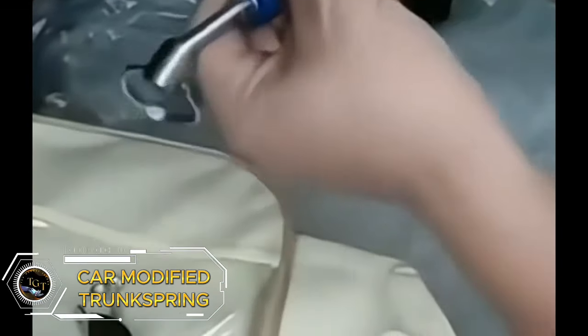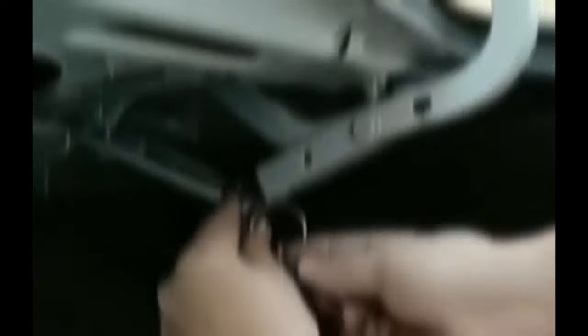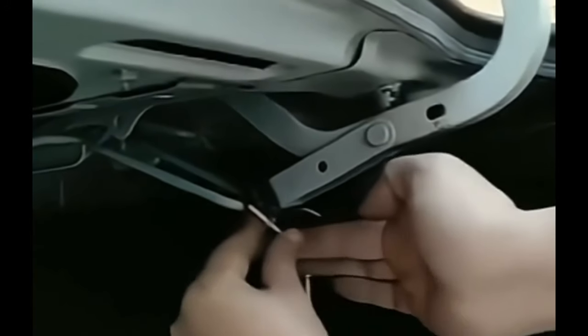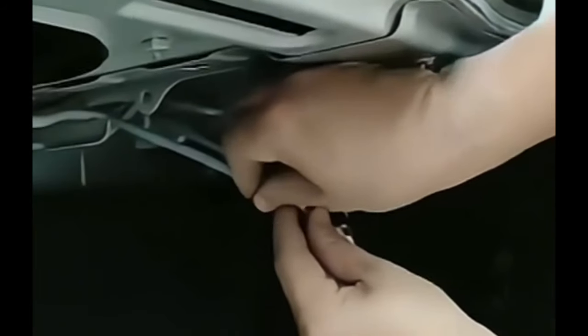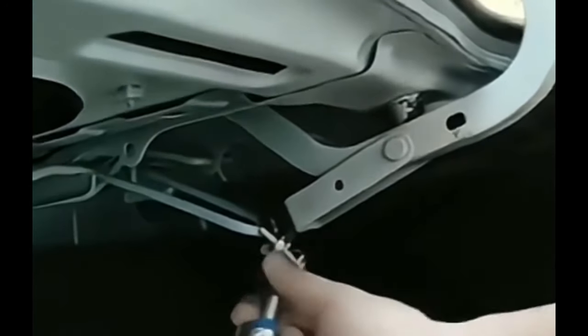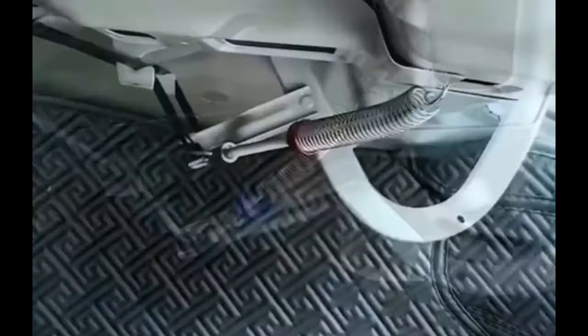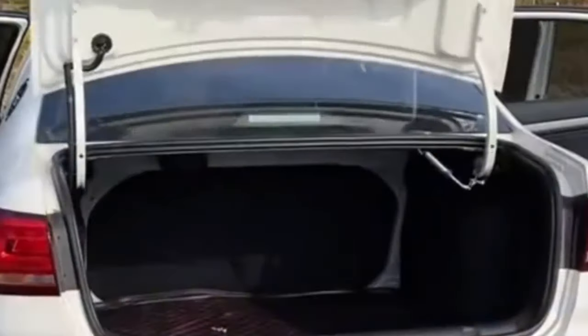Tired of wrestling with a stubborn trunk? The car trunk springs are here to save the day. These ingenious automatic lifters open your trunk with a gentle touch — no more straining to reach or lift that heavy lid. The adjustable settings ensure compatibility with most car models, while the added convenience makes loading and unloading a breeze. Invest in comfort for just $9.69. Car trunk springs is an affordable upgrade that transforms your trunk into a user-friendly haven. Don't wait any longer — transform your trunk today.